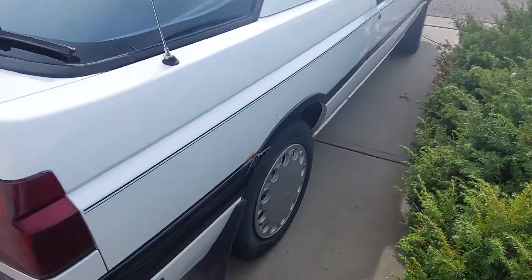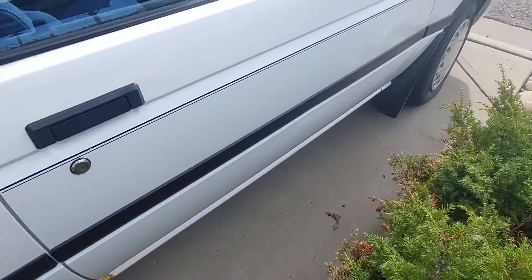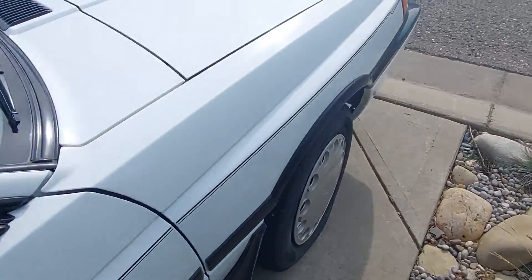You can see down the side it is very, very straight — like holy crap — hardly any rust, and it's just super, super clean.